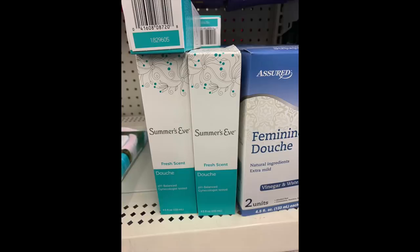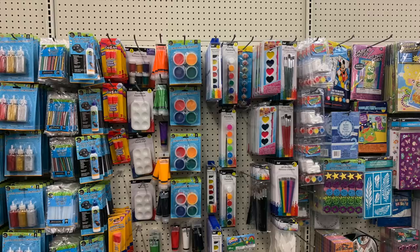Now we have a Summer's Eve — this is actually the douche, not the medication. I was really surprised to see this. Sometimes there are dollar-off Summer's Eve coupons, so this could possibly be another freebie.